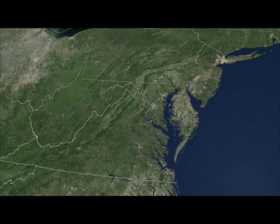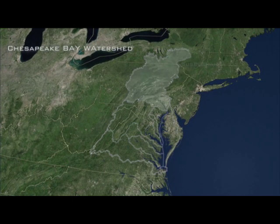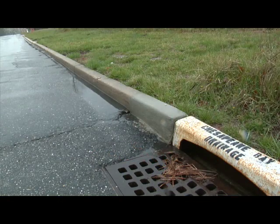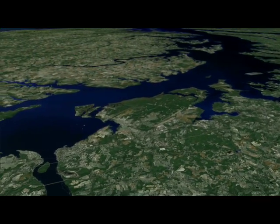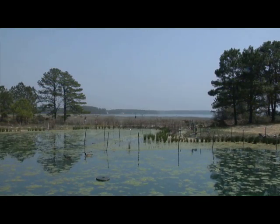Many of the pollutants that degrade the bay come from its watershed, an enormous area of 64,000 square miles that covers parts of six states. Watershed runoff carries more pollutants when it travels over paved surfaces and cropland versus marshland or forests. So land cover information from satellites helps bay managers predict the best places to curb watershed pollution.